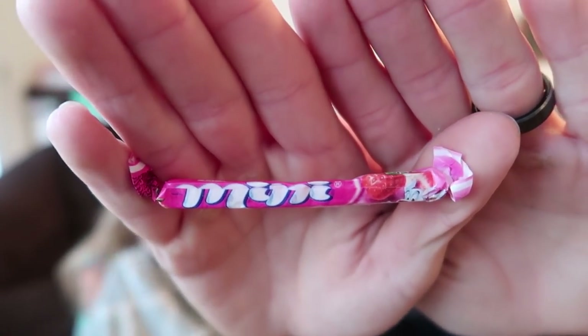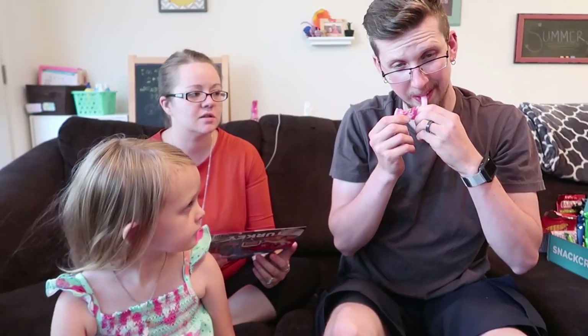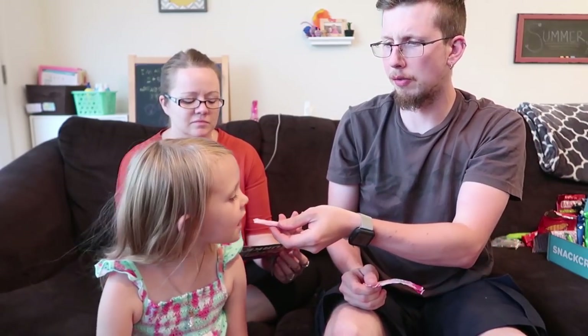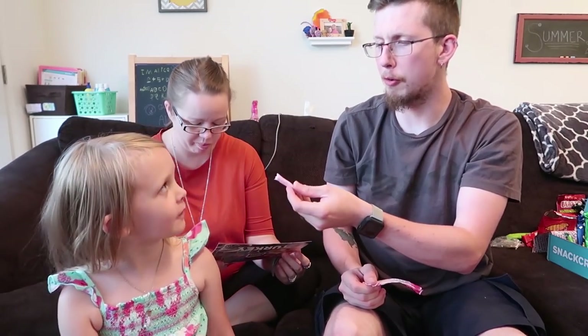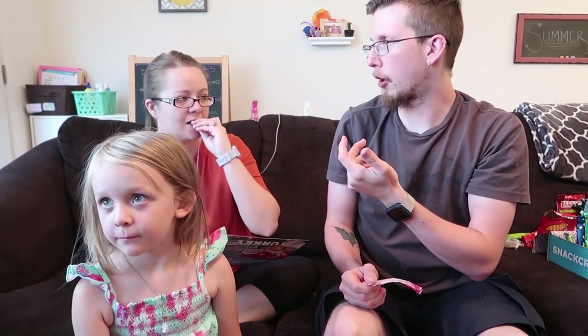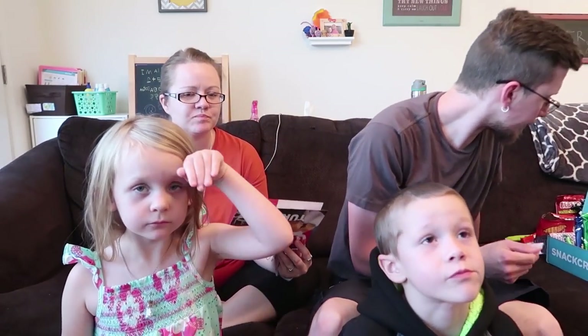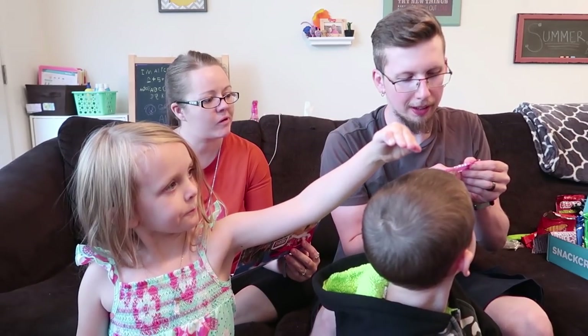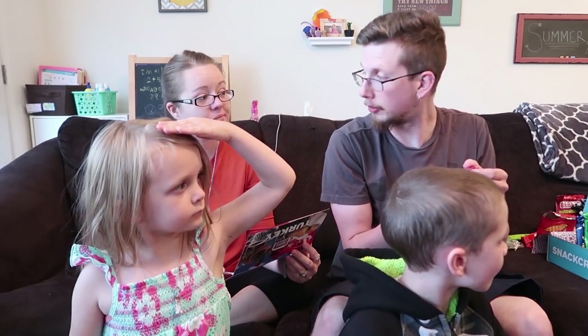Next up is the Mini Yums — delicious chewy candies featuring a variety of fruit flavors made with real fruit juice. These look like tootsie rolls. Tastes like gum! It's strawberry flavor — it's like a taffy, kind of like a Laffy Taffy consistency. Then we've got Silex Sulu toffee — I totally said that right!